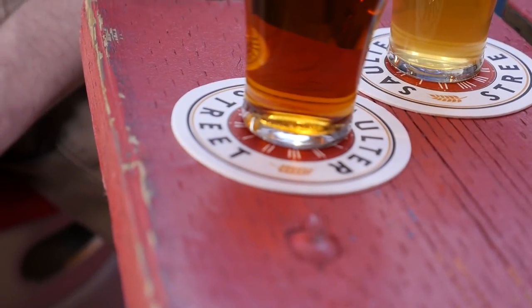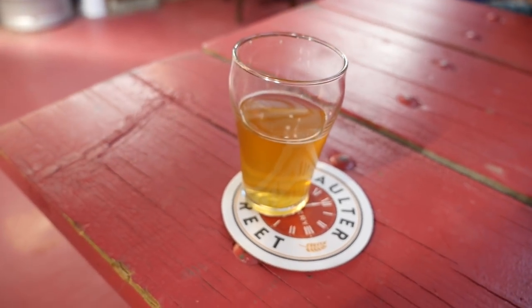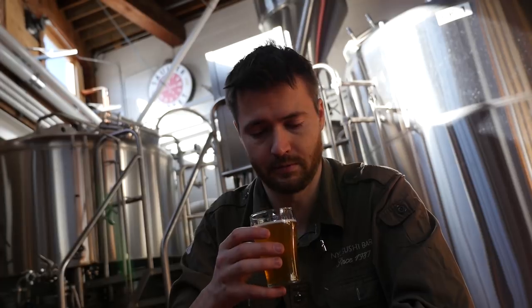The Pale Ale is very, very hoppy. It'll go nice with some sort of pretzels or chips. It's very cloudy — as you can see, you can't see my hand from the back. It's very heavy in flavor. It's something you could probably only have a few of unless you really enjoy them. I think it's really great. If you only have one, this is like the perfect beer for you.